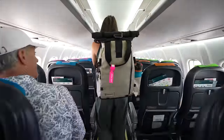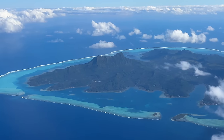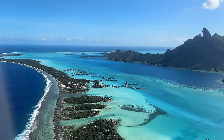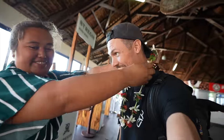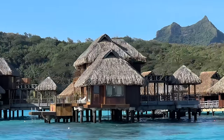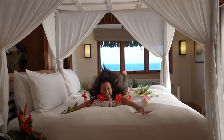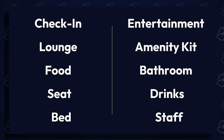We have one last short flight until we get to our final destination, and then we will give you the final rankings for Air New Zealand Business Class. At first glance, I think Bora Bora might be more beautiful than the Maldives. I am so excited to share more of this place in a future video. But first, let's grade the Air New Zealand Business Class flight.